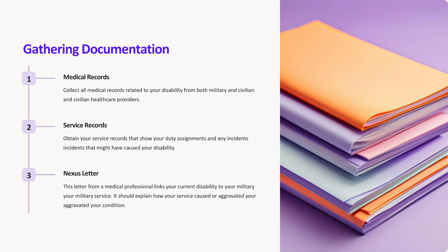Three, nexus letter. This letter from a medical professional links your current disability to your military service. It should explain how your service caused or aggravated your condition.